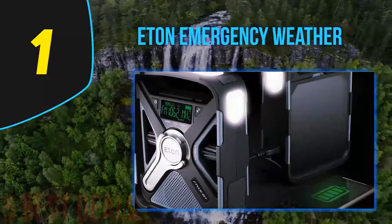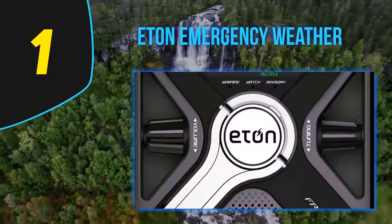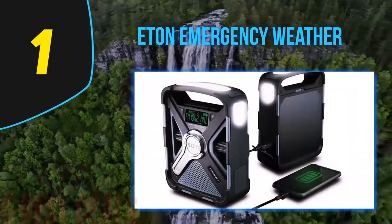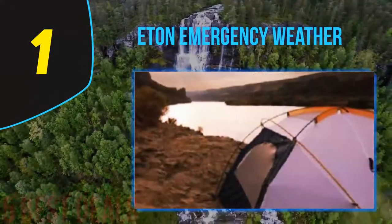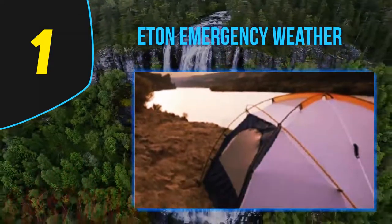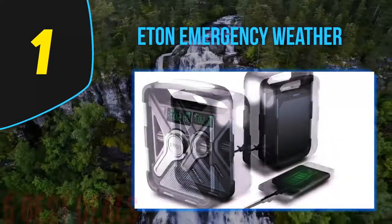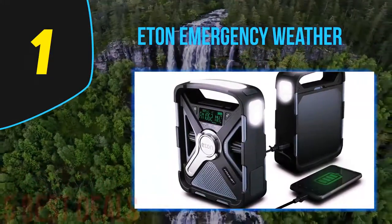Coming in at number 1 on our list is the Eton Emergency Weather Radio. For those who love to take trips, this could be the best emergency weather radio to bring along. This model is one of the best, coming with all the important features for any survivalist. It comes with all the important features you might need in case of an emergency. In addition to looking good, the manufacturer made it to withstand difficult survival conditions, giving it a rugged body. The model is also splash-proof, which is important for outdoor conditions.